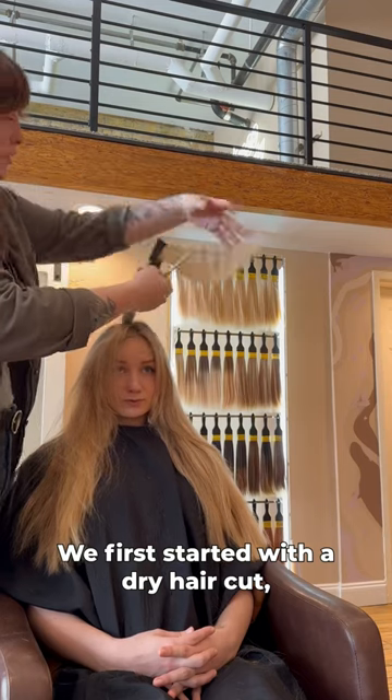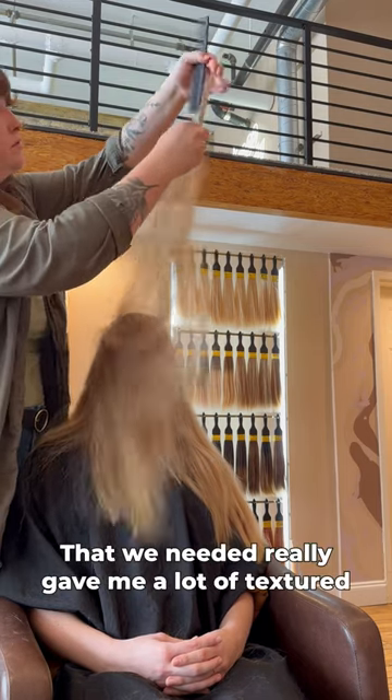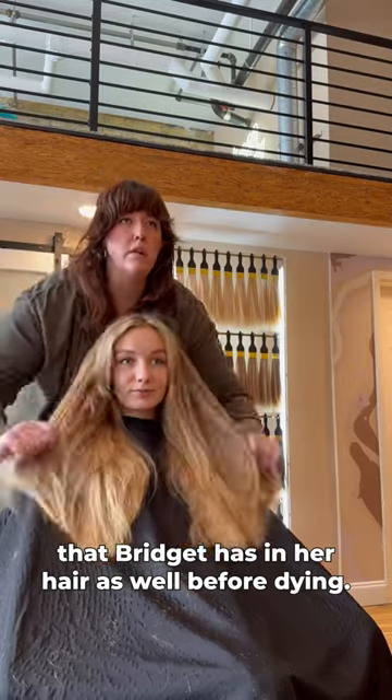We first started with a dry haircut, it was about 45 minutes. She layered all of my hair, gave me the face-framing layers that we needed, and really gave me a lot of texture that Brigitte has in her hair as well, before dyeing it.